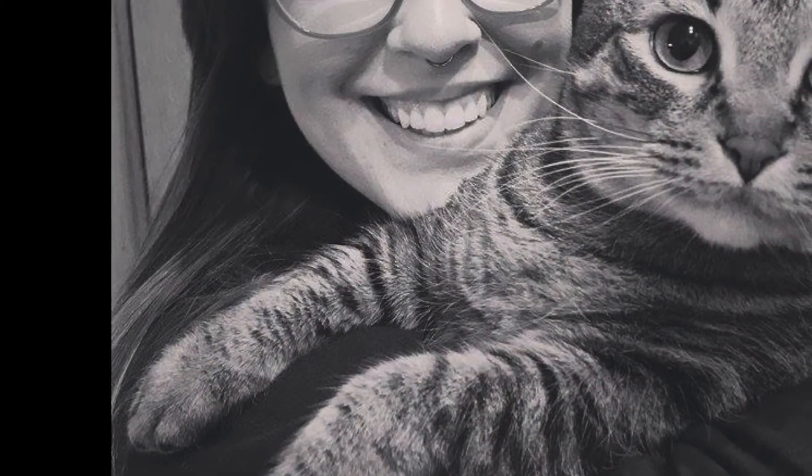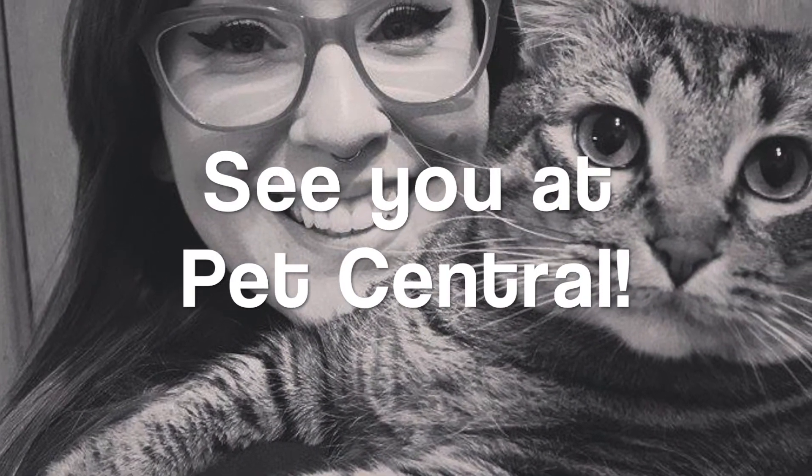She doesn't wake me up in the morning anymore saying that she's really hungry or walking around the house yelling. This food brings out her inner tiger and it makes me extremely happy. I would love to answer any questions you guys have about Primal freeze-dry food. See you at Pet Central!